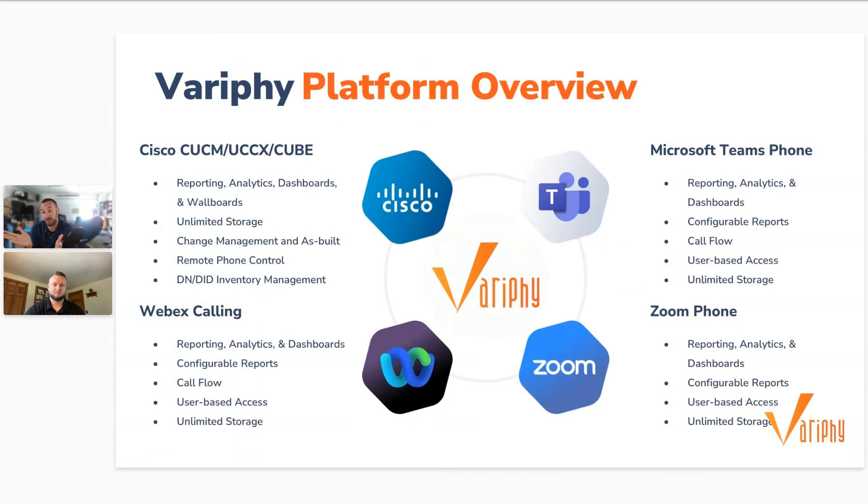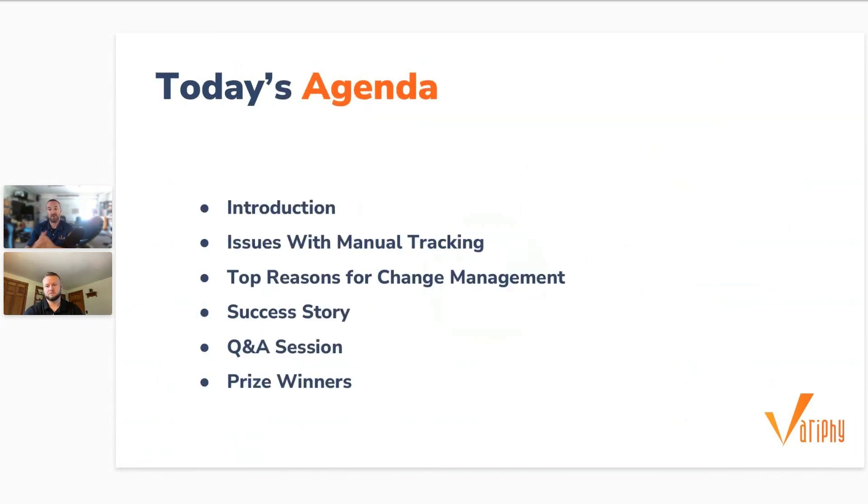Today's webinar is pretty straightforward — we're going to cover the top five reasons any organization needs a change management solution for their Cisco Call Manager environment, CUCM. After that, we're going to open our session up for a quick Q&A before announcing our Amazon gift card winners.